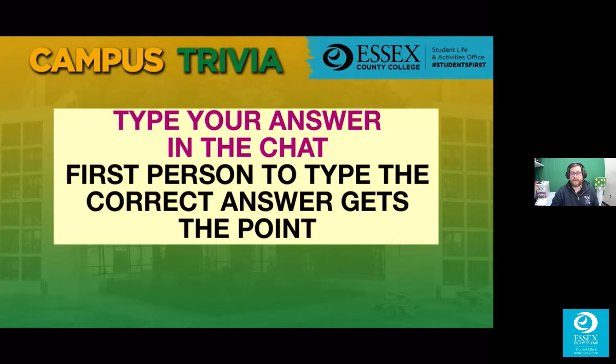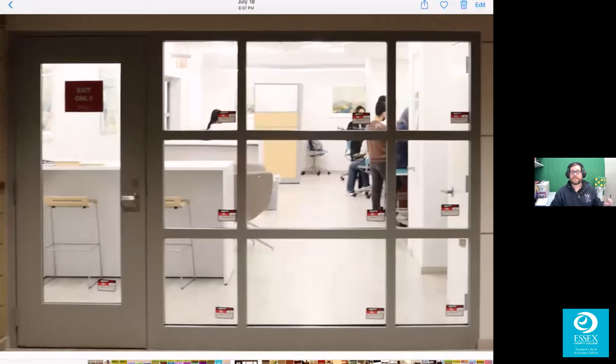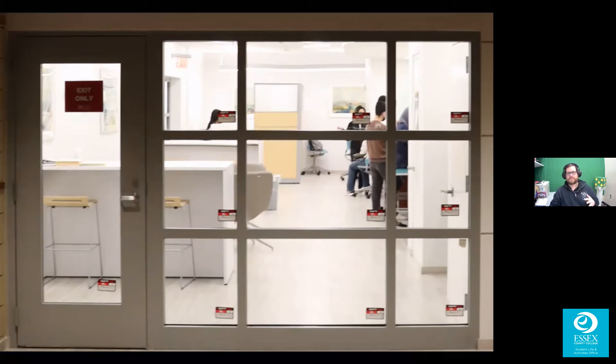If you spell the answer wrong but you were first and it is obvious what you were trying to say, we're going to give you the point. We'll use some leniency throughout the game if spelling isn't correct. This is our first picture of the day — in the chat, tell us where this picture is taken.